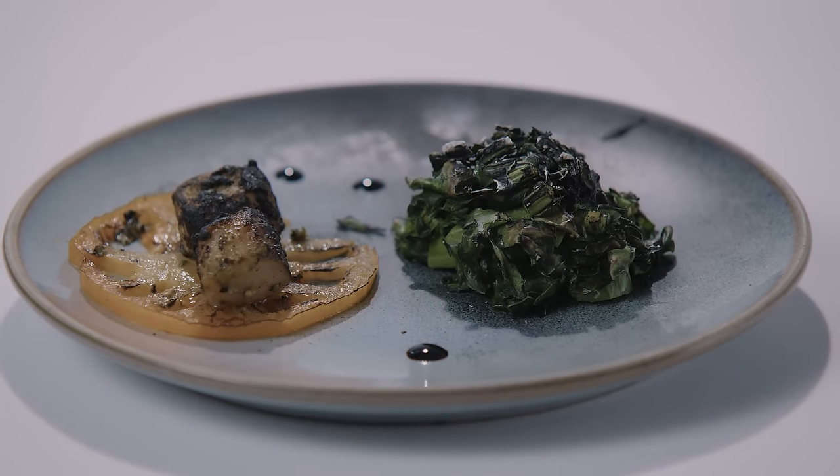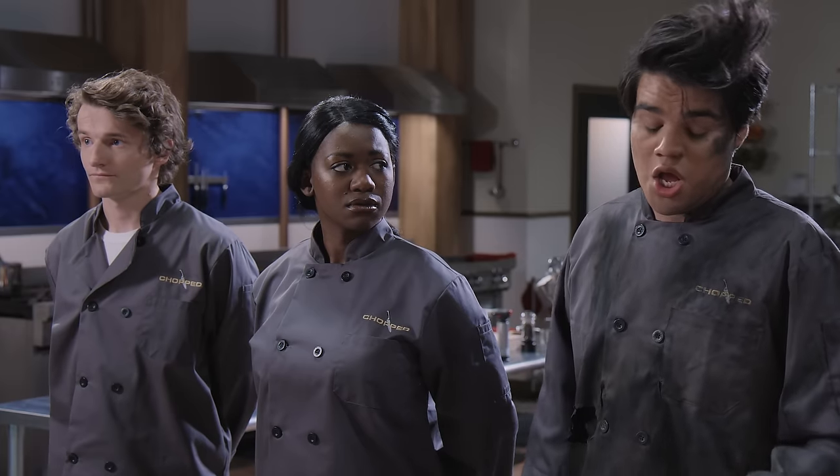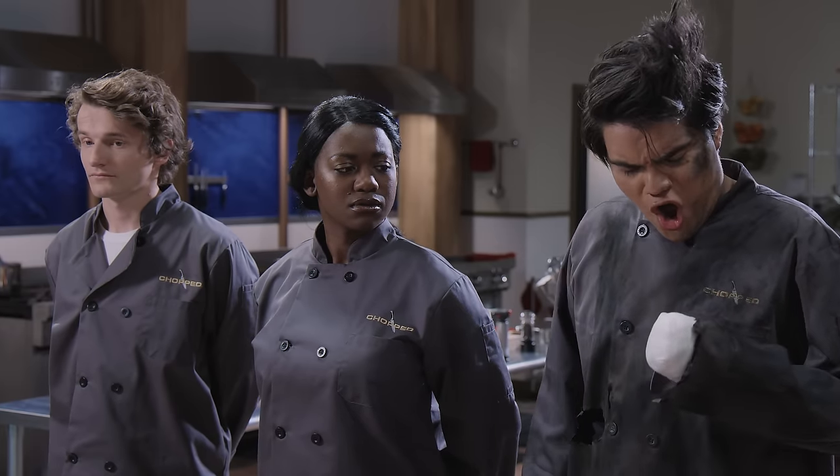Up next, Chef Alex. Chef Alex, we love what you've done with the scallops, but there's no live hand grenade. What happened? Thank you, Chef.